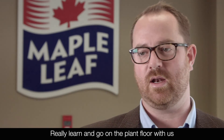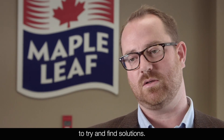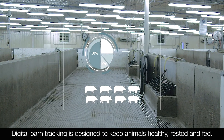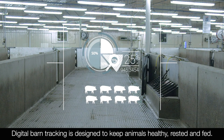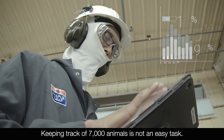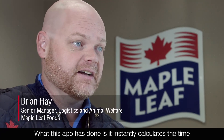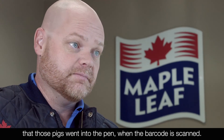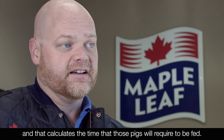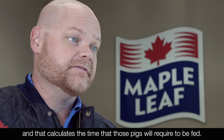Really learn and go on the plant floor with us to try and find solutions. Digital barn tracking is designed to keep animals healthy, rested, and fed. Keeping track of 7,000 animals is not an easy task. What this app has done is it instantly calculates the time that those pigs went into the pen when the barcode is scanned, and that calculates the time those pigs will require to be fed.